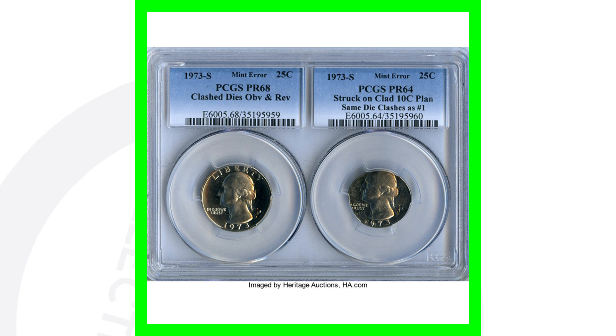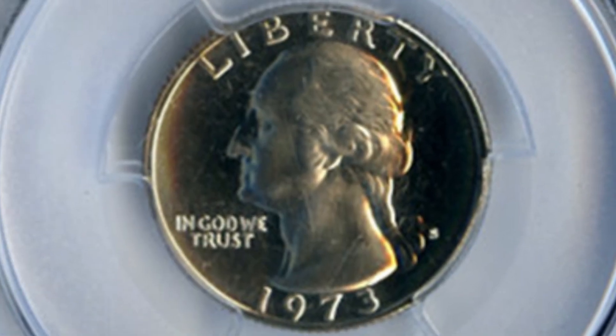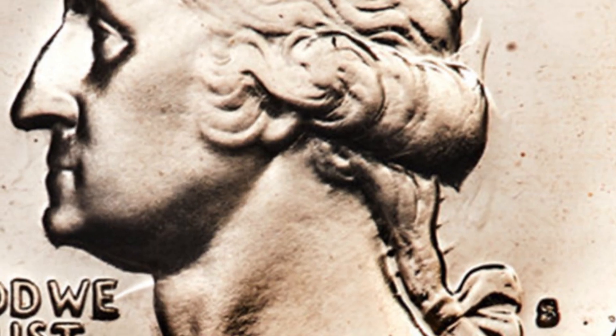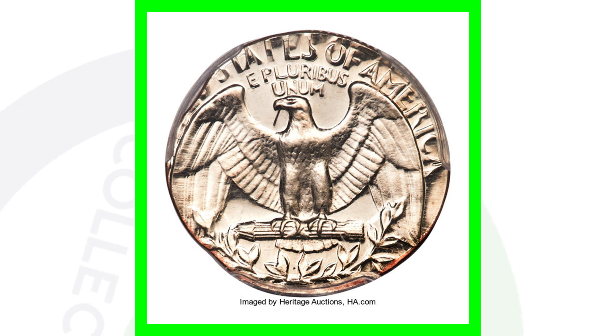This quarter ended up selling for over $370. Here are two coins — both are 1973-S mint mark proof quarters. The coin on the left has a clashed die on the obverse and reverse, and the quarter on the right was struck on a 10-cent planchet. You can see the reverse design coming through on the obverse by Washington's neck and the back of his head. The quarter struck on a Roosevelt dime planchet is very noticeable since the whole quarter design does not fit on that planchet. These two coins sold together for over $1,700.